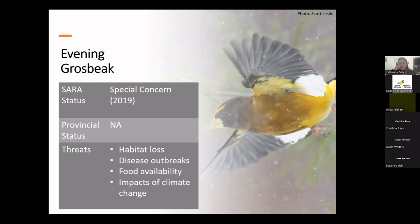Evening grosbeaks are also at risk of range shifts due to climate change. For example, balsam fir — which they really like — is expected to disappear from New England, and it's expected that evening grosbeaks may shift their range to match that change.